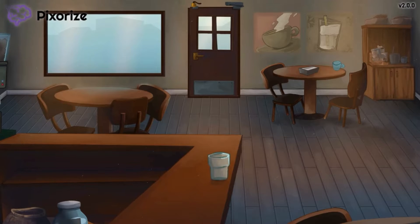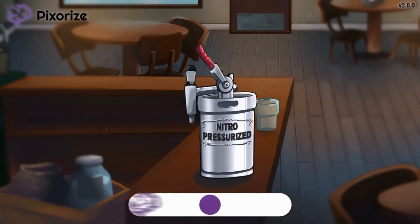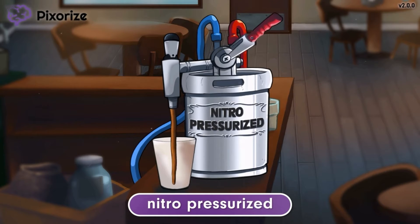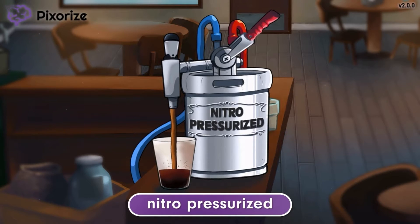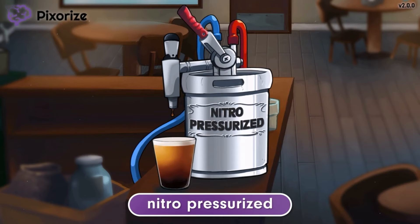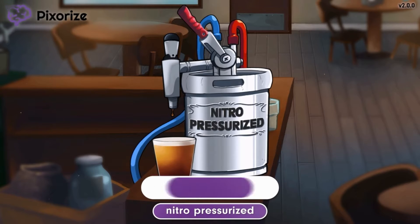Welcome to the local coffee shop, which prides itself on its famous nitro-pressurized cold brew. You know how nitro coffee drinks are extremely popular these days because they go down so smoothly? Well, the keg of nitro-pressurized brew in the foreground should serve as your memory anchor to nitroprusside.